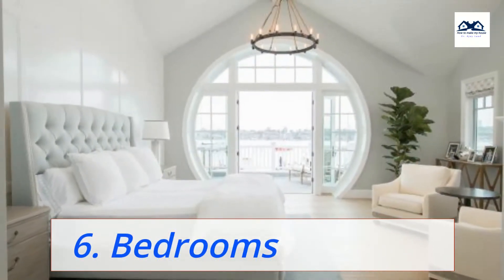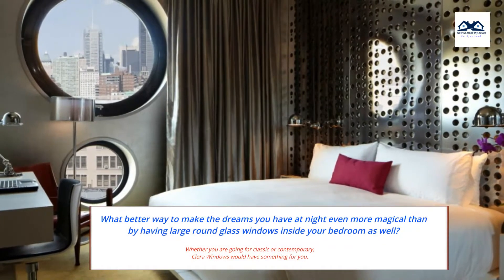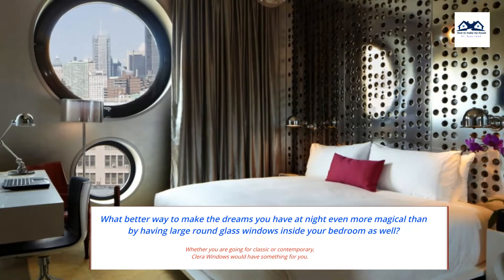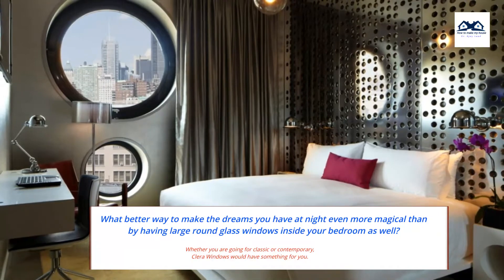6. Bedrooms. What better way to make the dreams you have at night even more magical than by having large round glass windows inside your bedroom as well. Whether you are going for classic or contemporary, Clara windows would have something for you.